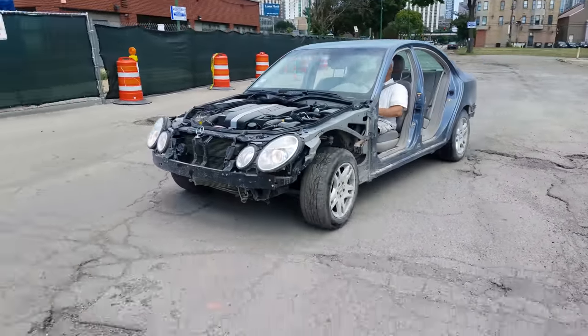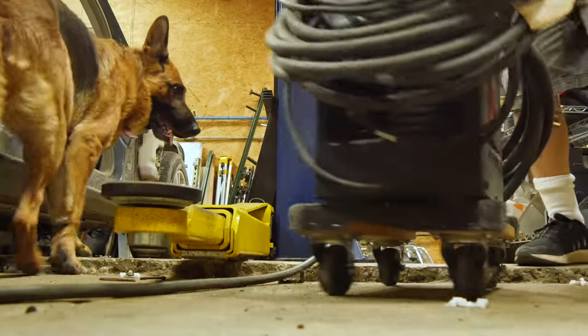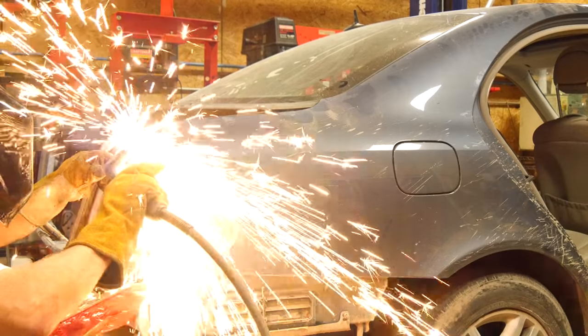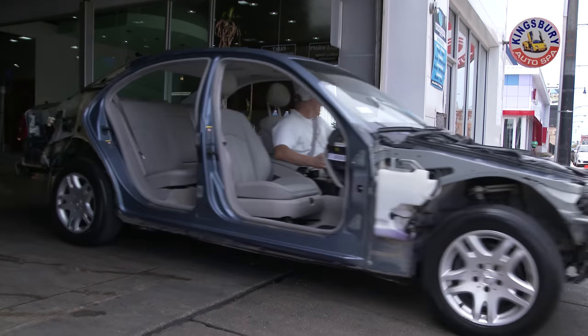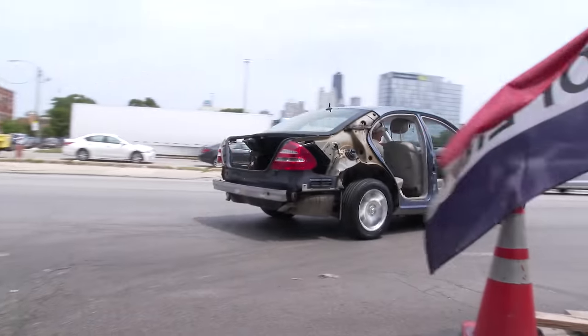Before we get back to it, I just feel like this car isn't stripped down quite enough. So I'm going to go with my gut, remove a few more items, and voila! Our E-Class is ready to hit the streets of Chicago again.